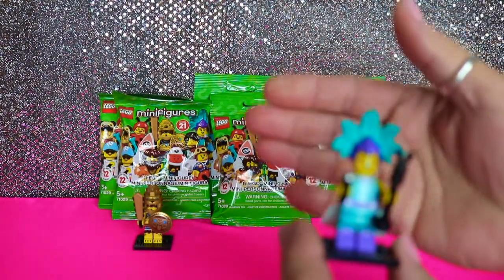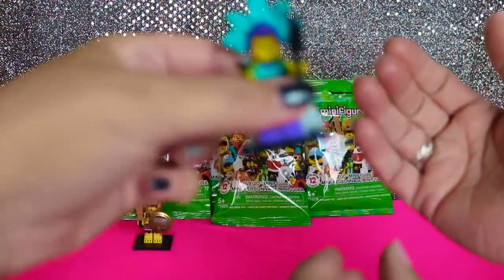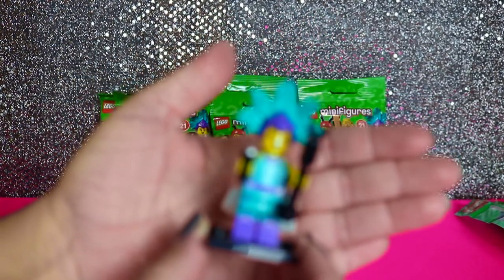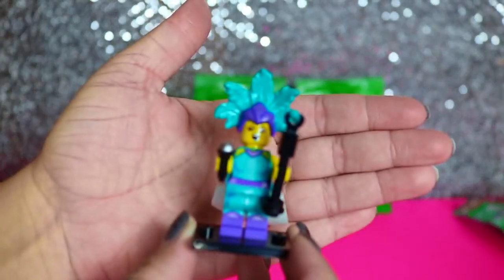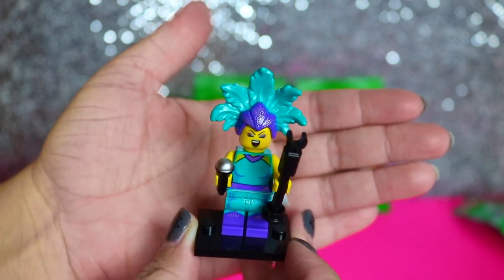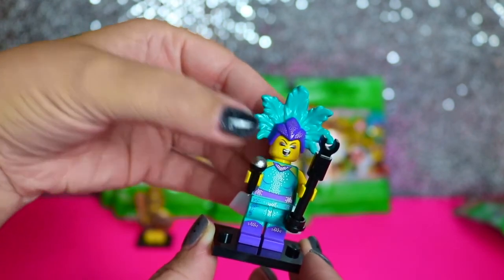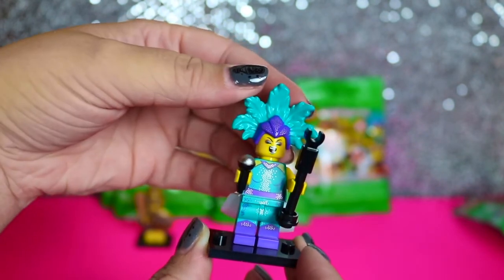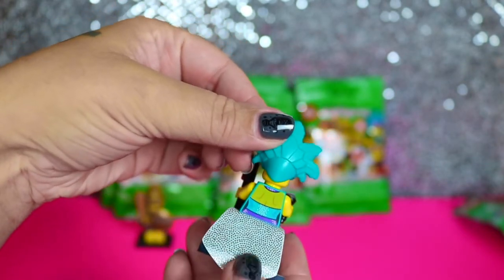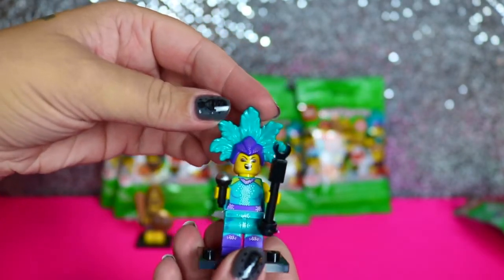We thought this was like a little peacock lady, but she's like a singer. Like a Las Vegas girl type looking thing. She's really cool. She's got like these metallic lips and it matches her makeup, and this cool headpiece, and she comes with a little fabric skirt. So yeah, she's cute, really cool.